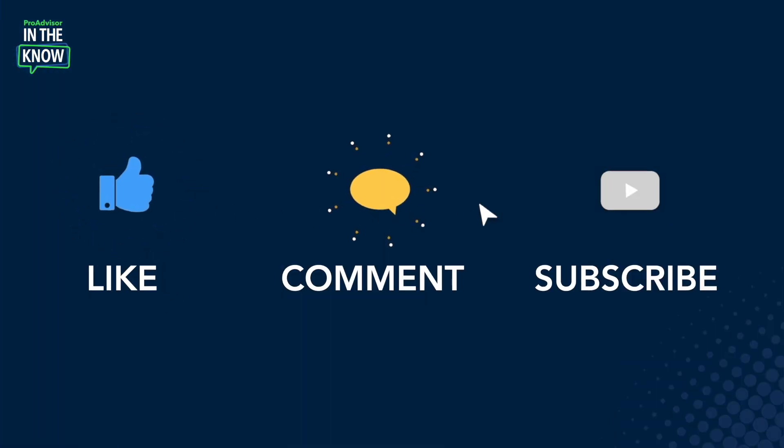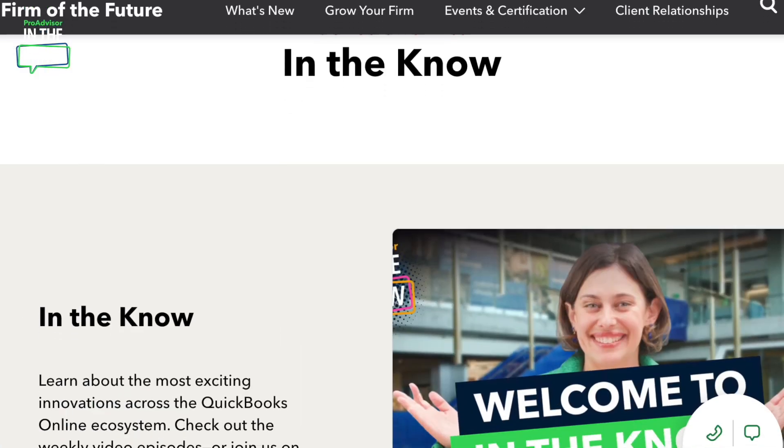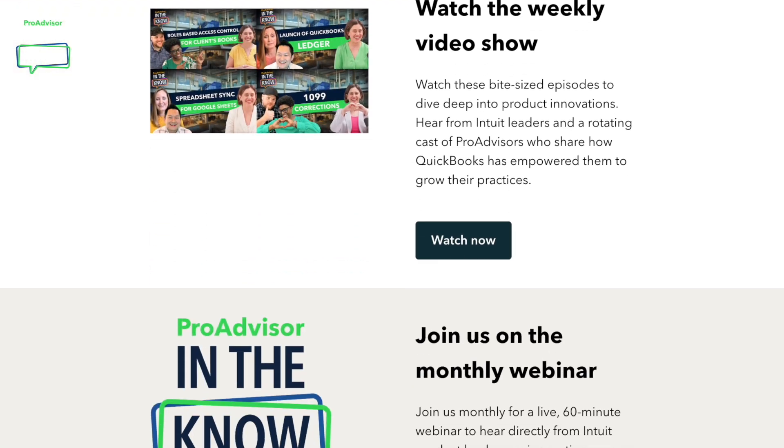Thanks so much for your time. Langley, thank you so much for that demo. And thank you for watching. If you find this update interesting or helpful, go ahead and like, comment, and subscribe. That's all we have for now. For more product updates and demos, check out our In The Know Hub. We'll catch you next time.